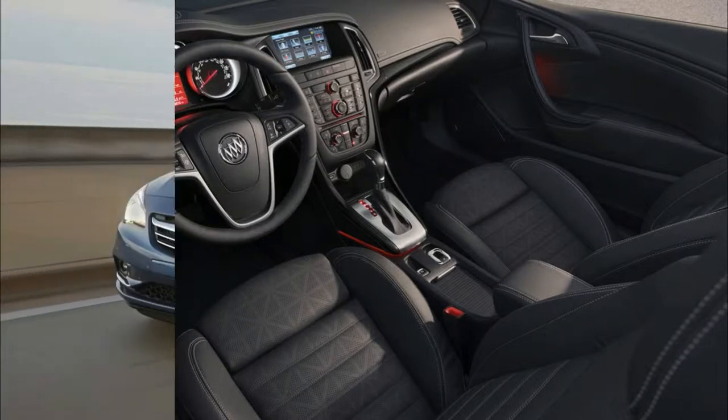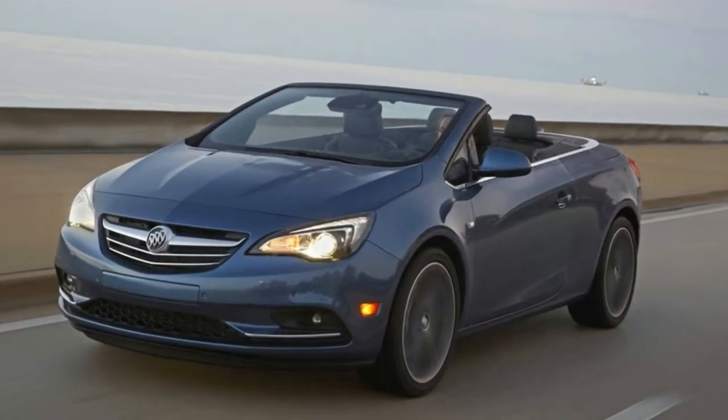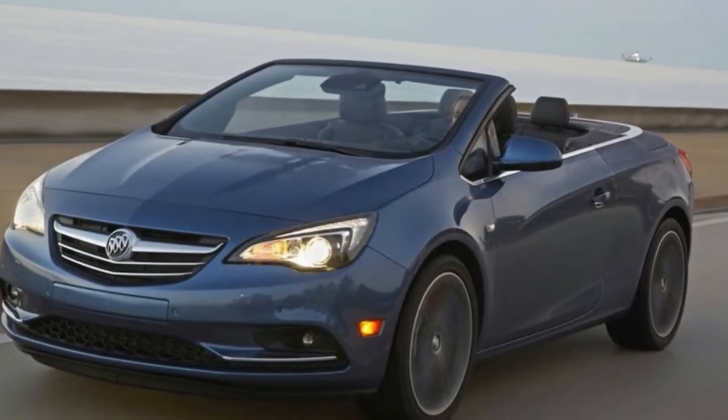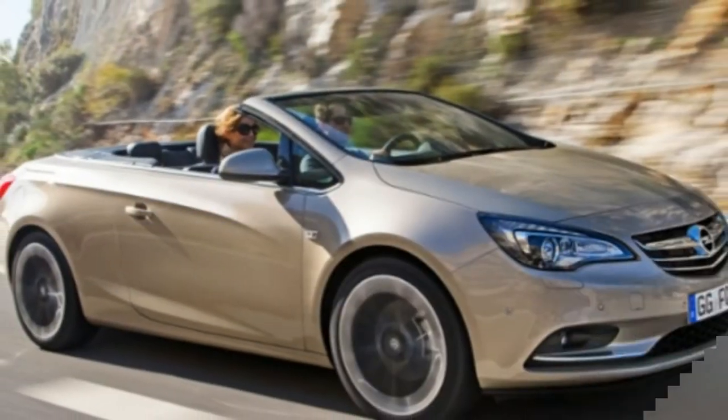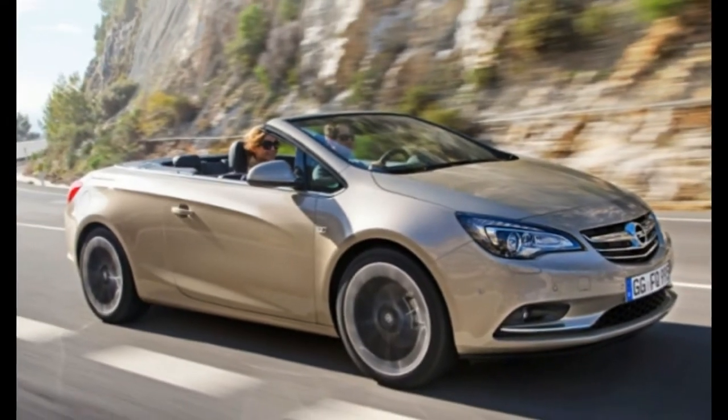We rate the Cascada — available in base, premium, and sport touring trim levels — a 5.6 out of 10, based mostly on its style and its high level of standard features.